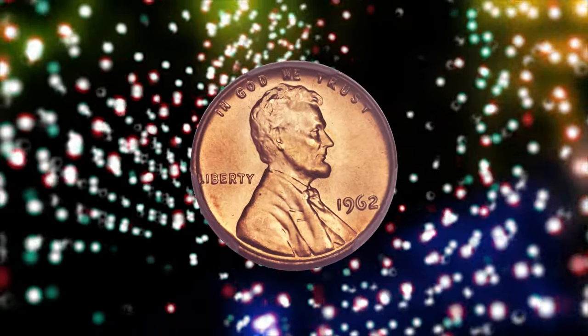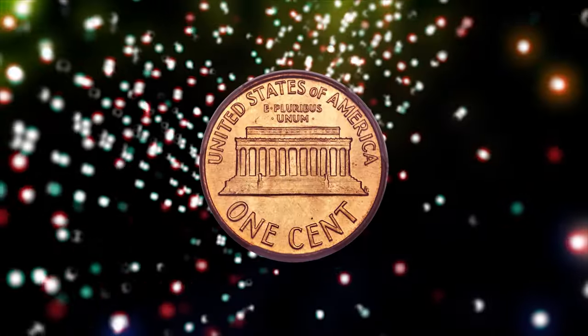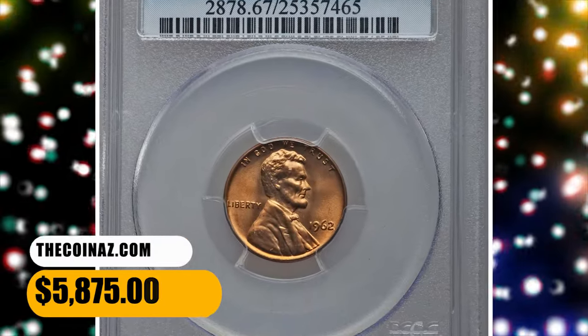The design elements are well impressed and both sides are devoid of mentionable marks or spots. PCGS reported overall 36 gems in this grade with just a single numerically finer. This specimen was sold for $5,875.